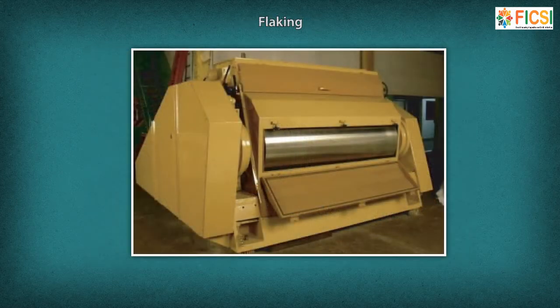Next, the seeds enter a roller mill. They pass between two steel rollers which crush them into thin flakes. Oil removal is facilitated by reducing seeds into smaller particles. The main purpose of flaking is to increase the contact surface between the oilseed tissues and the oil, and to reduce the distance that the solvent and the extract will have to travel in the process of extraction.